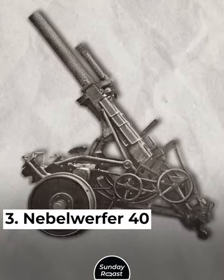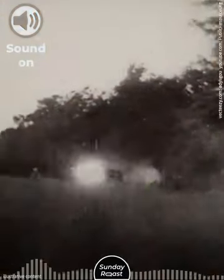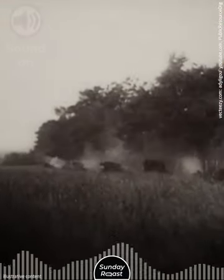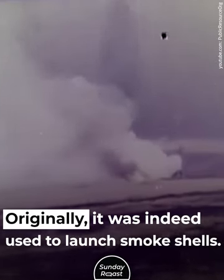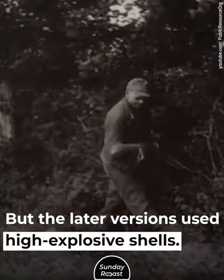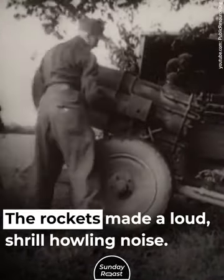Number 3: Nebelwerfer 40. This German weapon's name means Fog Launcher. Originally, it was indeed used to launch smoke shells, but later versions used high-explosive shells. The rockets made a loud, shrill howling noise.